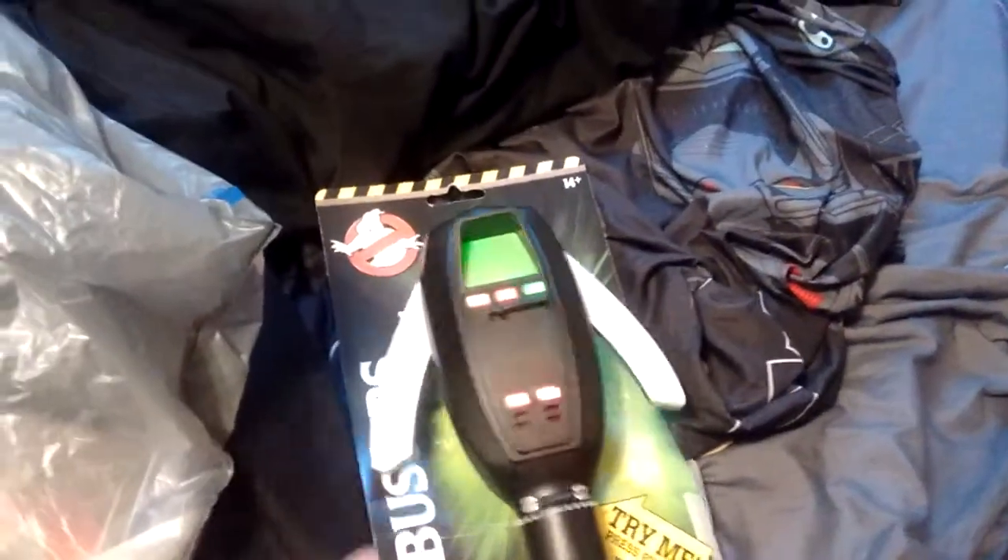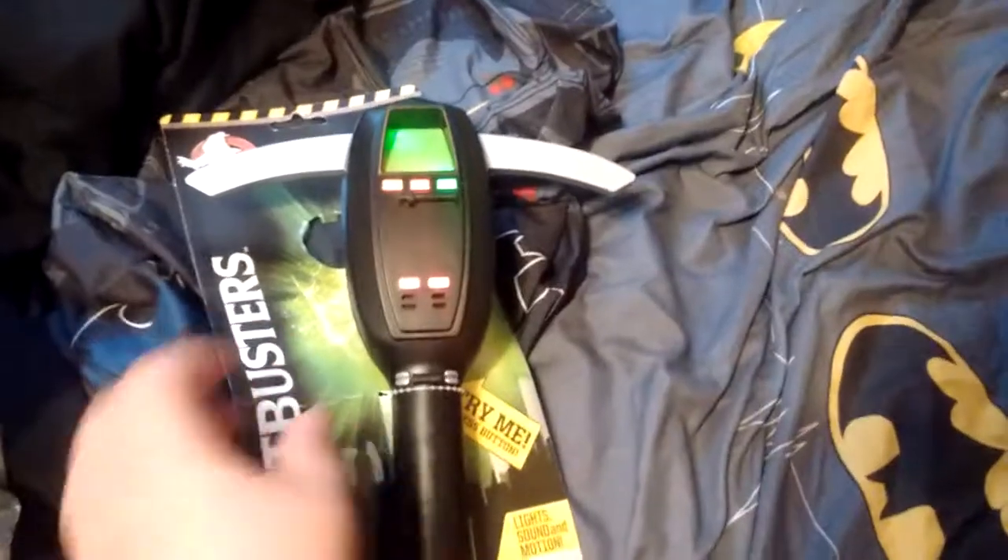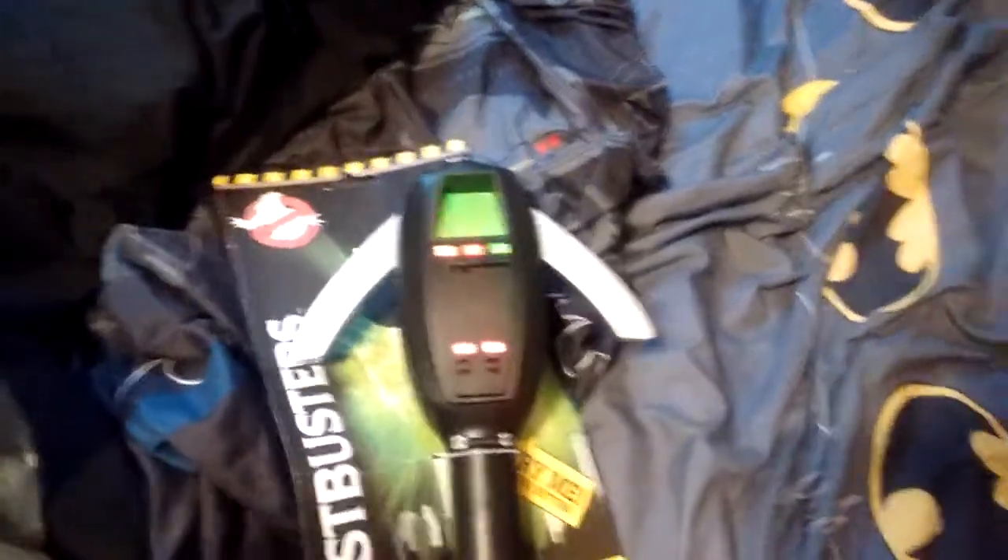Press this button here. Lights up. Works the button in the dark, but this button shuts it down.